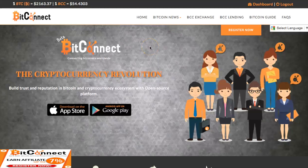We're back with another episode of BitConnect guys. BitConnect right now is at $54.43. Bitcoin is at $2,163 right now.